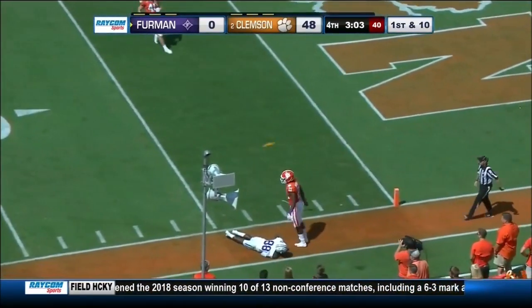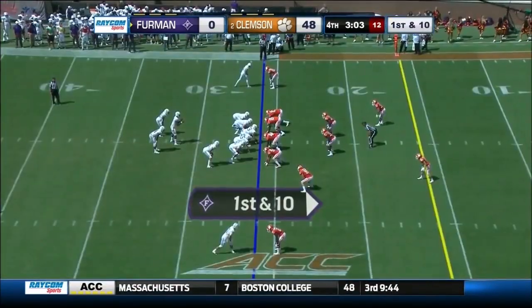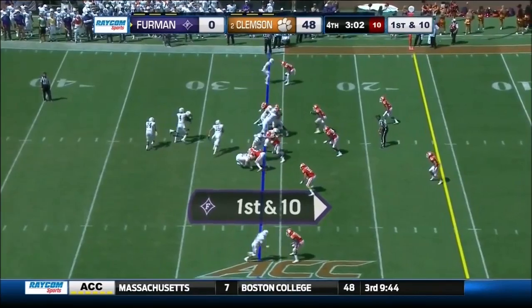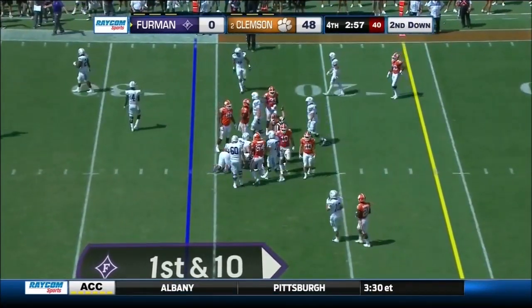A long pass play — flags come out, two of them in fact. And I know you got charged talking to Tom about how intense he is.